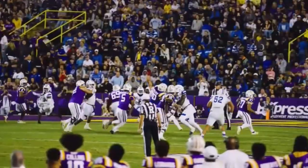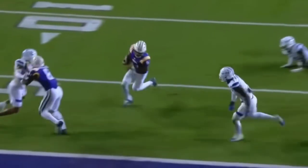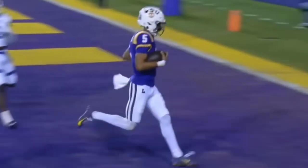The quarterback draw. Daniels breaks outside, inside the 5, and he's into the end zone. Touchdown, Fighting Tigers.